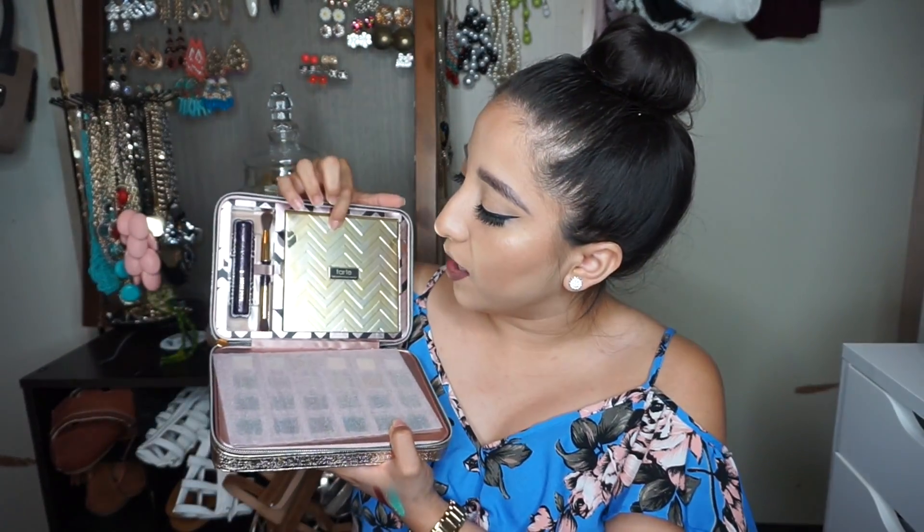So it is the Tarte Holiday Das Party Light of the Party Palette. I'm pretty sure you guys know what this looks like — let me open it. The packaging is everything, I am obsessed. It's like a little clutch and then when you open it, it has the beautiful palette. It has another eyeshadow palette, a mascara, and a brush. I am so excited and I'm so happy I got it.